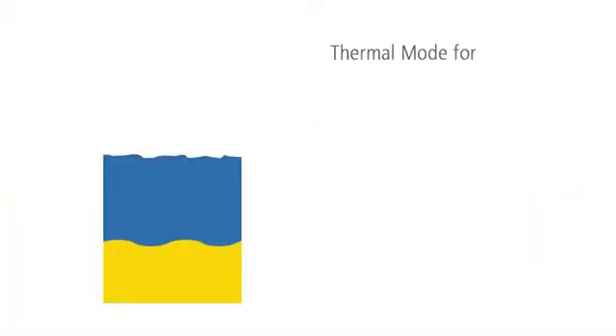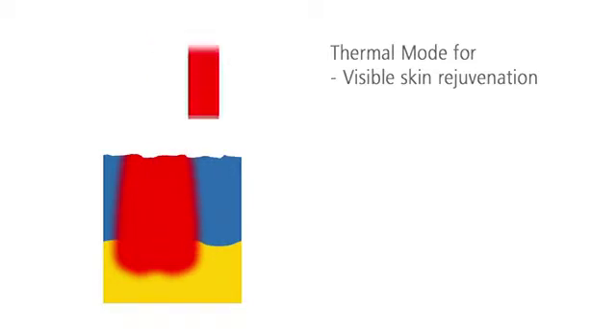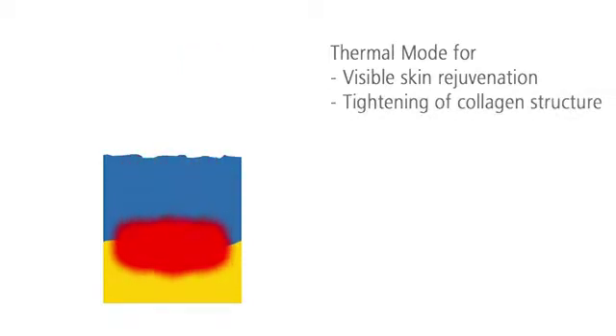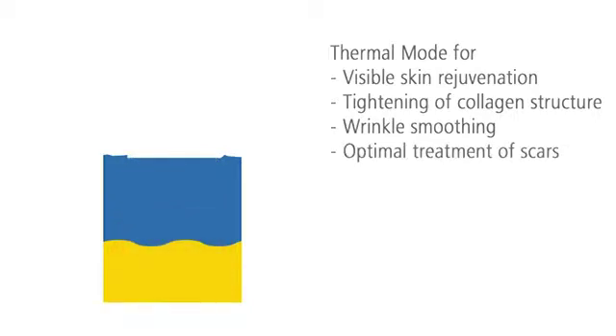Thermal mode is ideally suited for the non-invasive rejuvenation of the skin. A patented series of laser pulses induces warmth in deeper skin layers without ablation. This tightens the collagen structure and skin surface. Wrinkles are smoothed out and scars are clearly reduced.